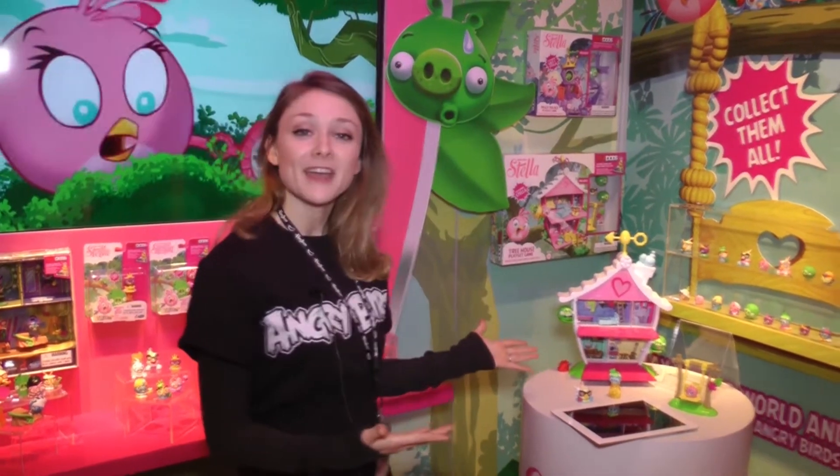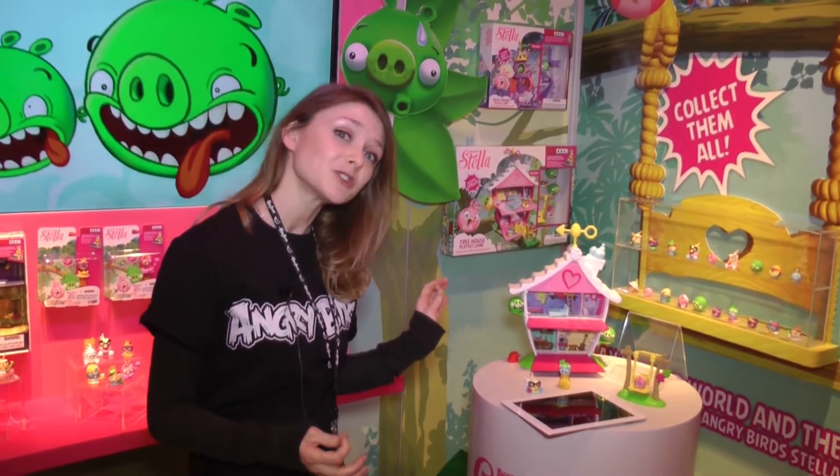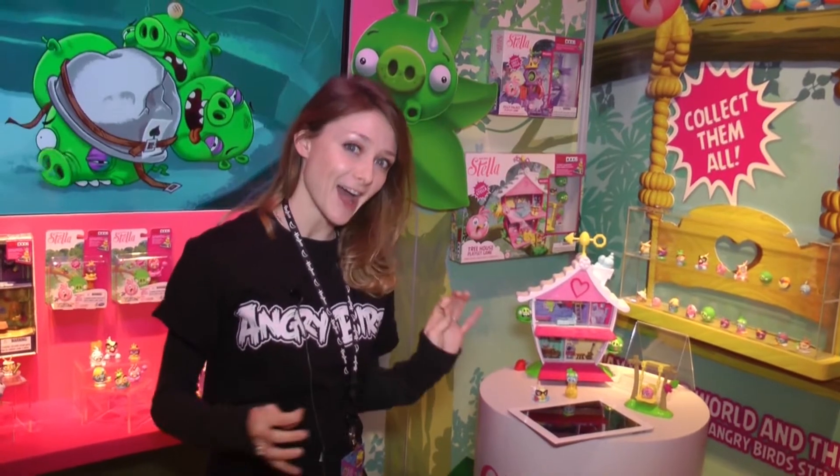This is coming out in summer 2014. Rovio Entertainment will introduce the Angry Birds Stella app, and it will come complete with Hasbro telepod integration.